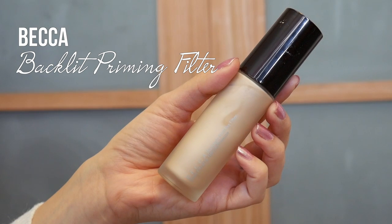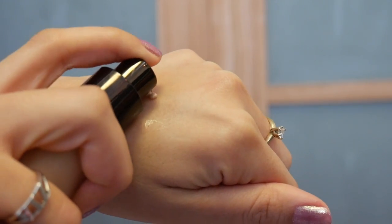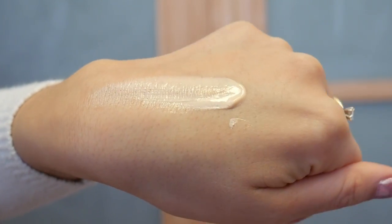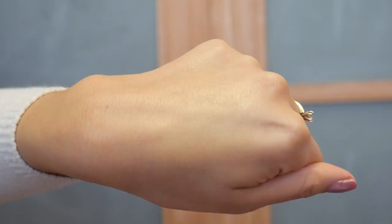Next I'm going to prime my face because I'm wearing this makeup all day and I need it to last. I've been using this Makeup Backlit Priming Filter and this stuff is amazing. It has an iridescent, pearly kind of look to it. Underneath my foundation I really love this because it gives me that translucent glow from within look — that je ne sais quoi — and it really helps the skin look healthy.